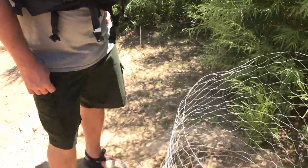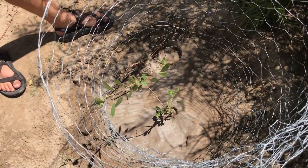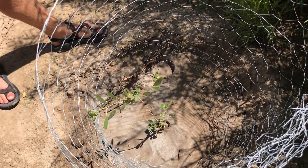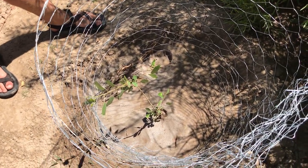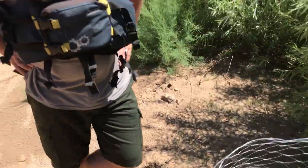It's awesome to see riparian woodland restoration going on here in Canyonlands National Park on the Colorado River. Good job to the team.